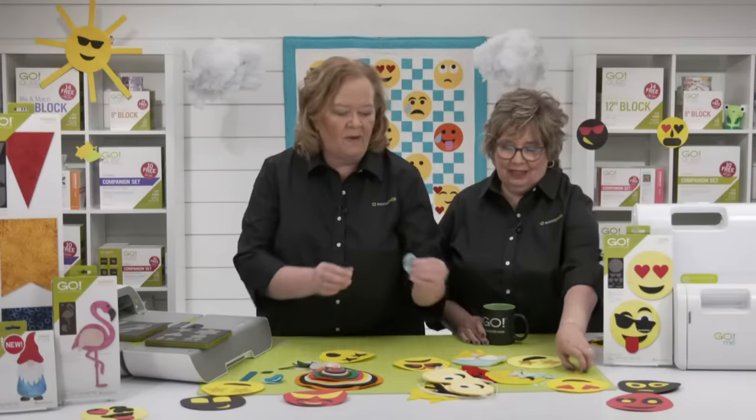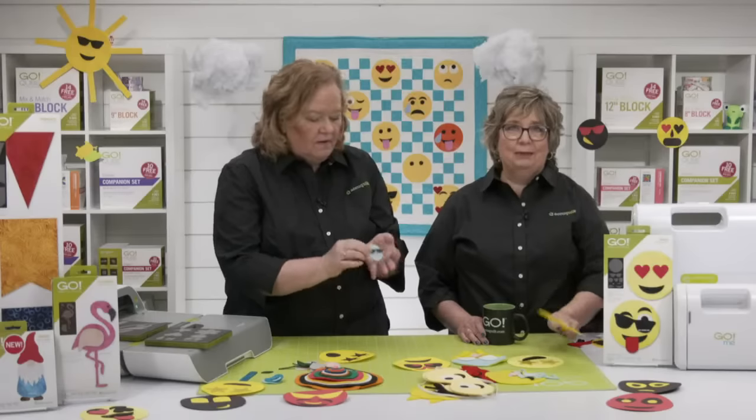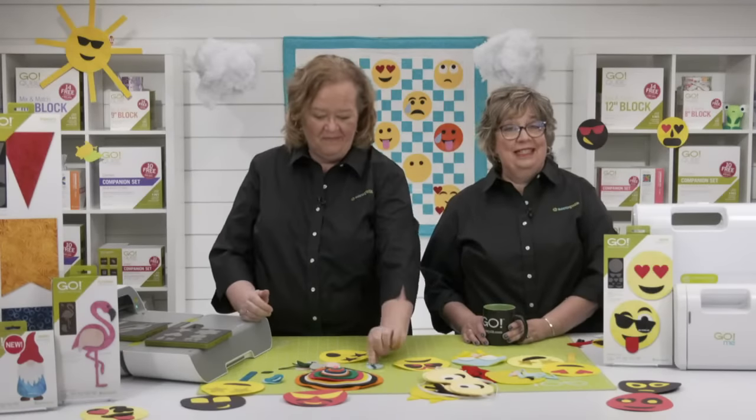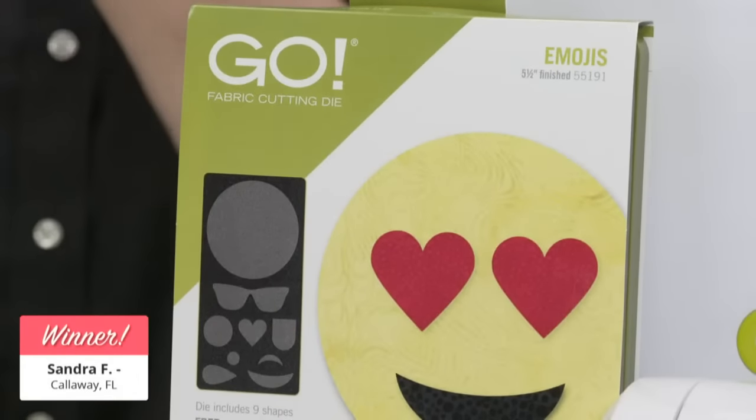We're about to announce today's expert winner, but first our final prize of the day. Our second lucky winner of a Go Emojis die is Sandra F. from Callaway, Florida. Congratulations, Sandra!